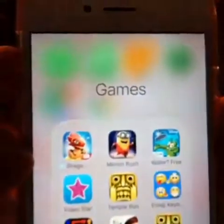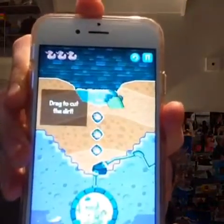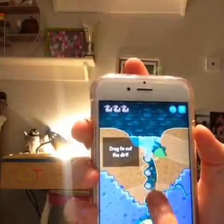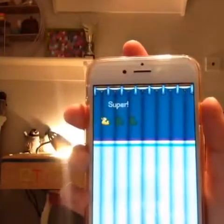Then I've got Minion Rush, which is like the Temple Run for minions. Then I've got Water, and I'm going to show you a level of that. You have to drag the water down into the pipes that go to the crocodile, and you can collect the ducks. It's really fun when I'm bored.